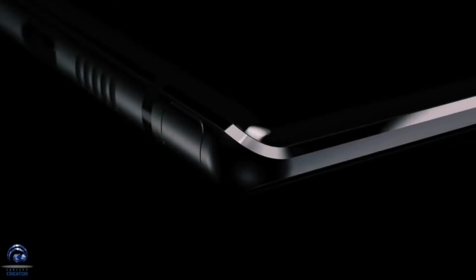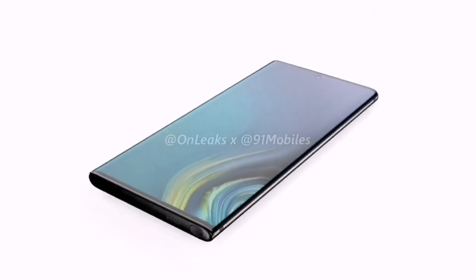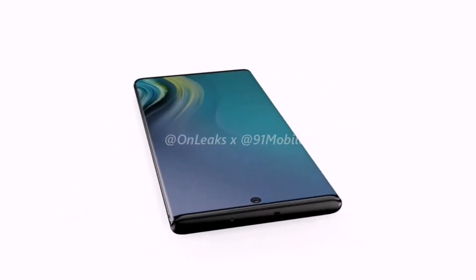Hey guys, how you doing? So Samsung Galaxy Note 10 is set to launch in August, and now CAD-based 360 degree concept renders and video based on leaks have been shared alongside leaked specifications.